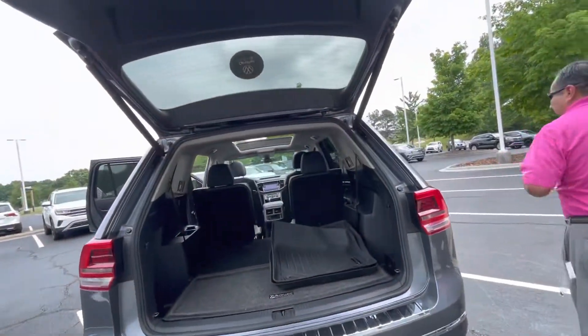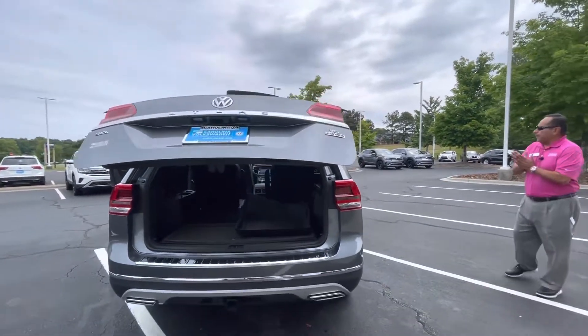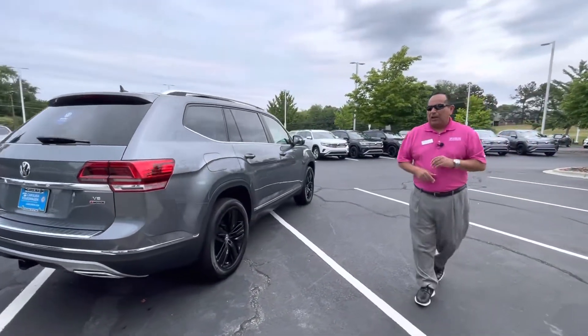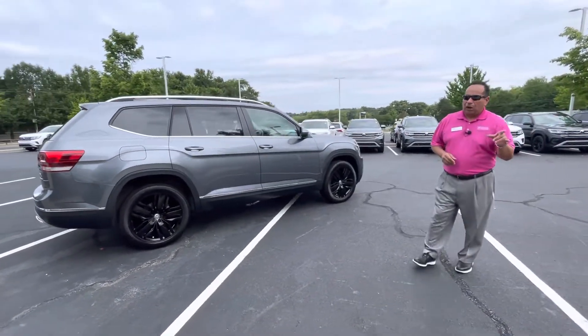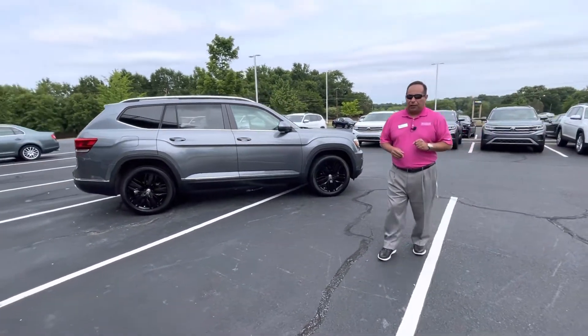2019 Volkswagen Atlas SEL 4Motion. It's got only about 20-something thousand miles, Blaine. The vehicle is here — please let me know if you need any additional information on the car. Give me a call, shoot me a text, let me know when you'd like to stop by and take a look at this vehicle.